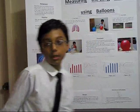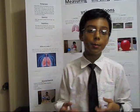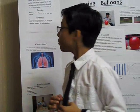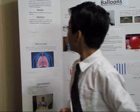My question was: which age group of people have the larger lung capacity? And my hypothesis was that people between 20 and 30 years of age may have the higher lung capacity than people between 6 to 11 years of age.